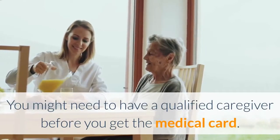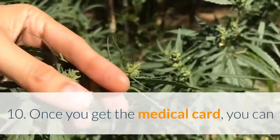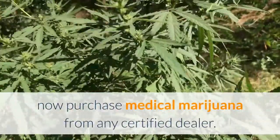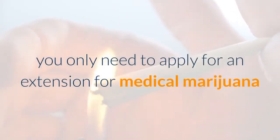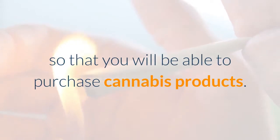9. You might need to have a qualified caregiver before you get the medical card. 10. Once you get the medical card, you can now purchase medical marijuana from any certified dealer. 11. If you already have a card, you only need to apply for an extension for medical marijuana so that you will be able to purchase cannabis products.